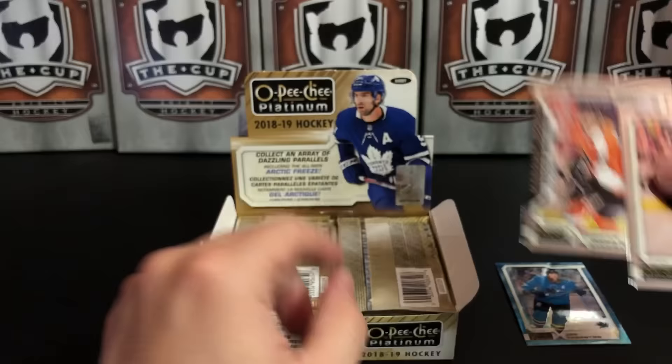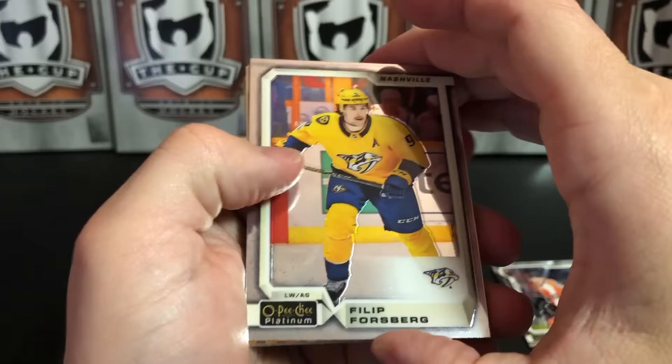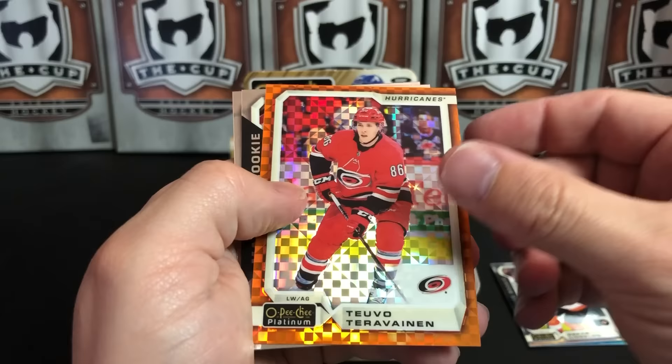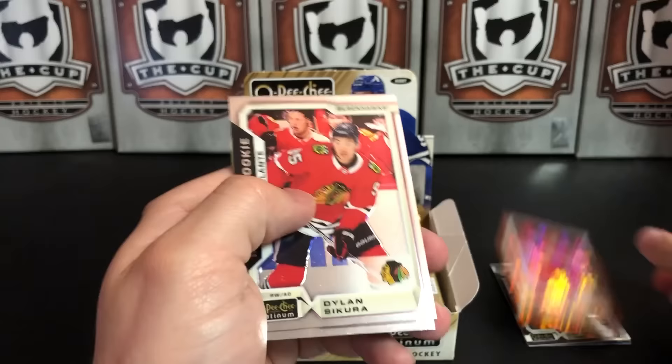Michael Backlund and Oscar Lindblom of the Philadelphia Flyers. So excited this week — if you're watching this, Grain comes out later this week, which is a brand new set from Upper Deck. Philip Forsberg and we've got an orange checkers of Teuvo Teravainen — number 4 of 25. Very nice. Two sick parallels already.